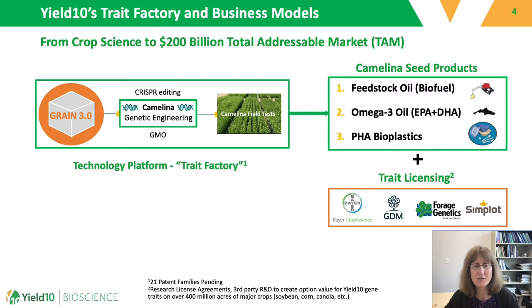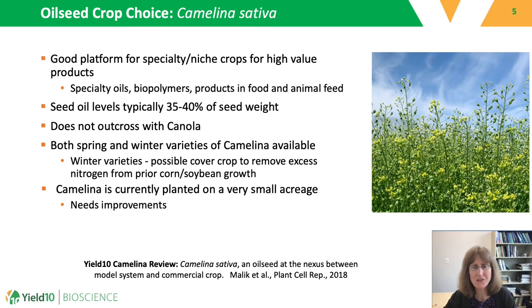Another potential revenue stream from field test results is trait licensing with ag companies, allowing them to test the traits in their own germplasm. We are focusing our efforts on developing camelina to become a robust, high-value crop for oils and specialty products. We see this crop as a platform for a closed-loop product system where one could produce feedstock in North America, process feedstock in North America, and then sell the resulting products in North America.